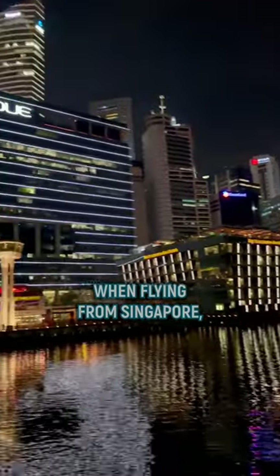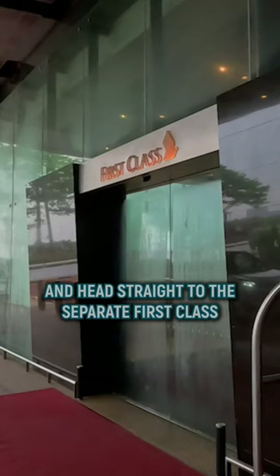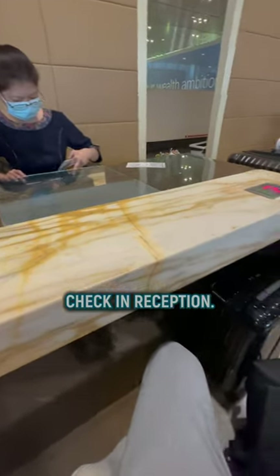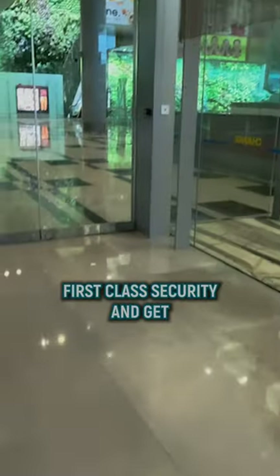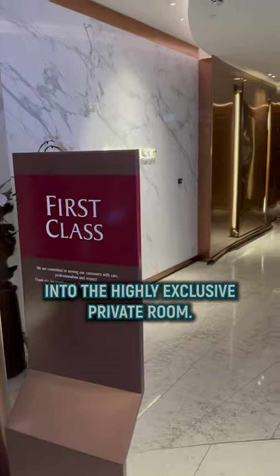When flying from Singapore, make sure to pass the economy and business-class counters and head straight to the separate first-class check-in reception. Hand over your luggage, sit down and enjoy. Then it's time to go through first-class security and get into the highly exclusive private room.